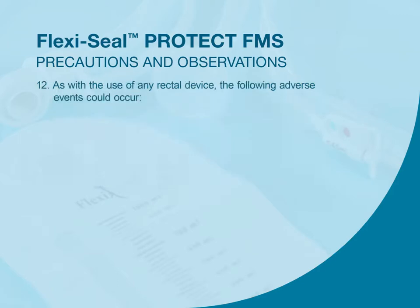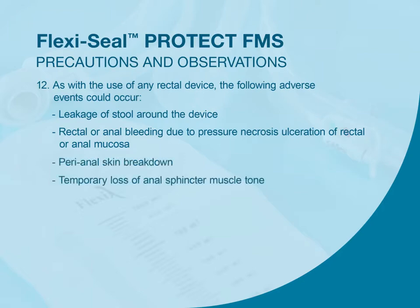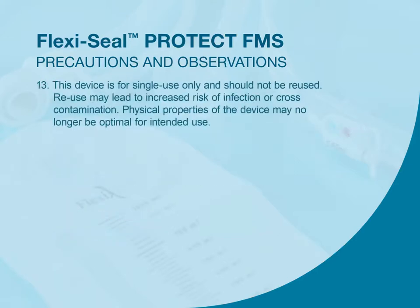As with the use of any rectal device, the following adverse events could occur: leakage of stool around the device; rectal or anal bleeding due to pressure, necrosis, or ulceration of rectal or anal mucosa; perianal skin breakdown; temporary loss of anal sphincter muscle tone; infection; bowel obstruction; and perforation of the bowel. This device is for single use only and should not be reused; reuse may lead to increased risk of infection or cross-contamination, and physical properties of the device may no longer be optimal for intended use.